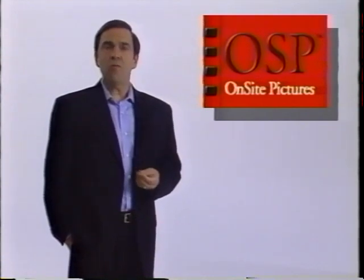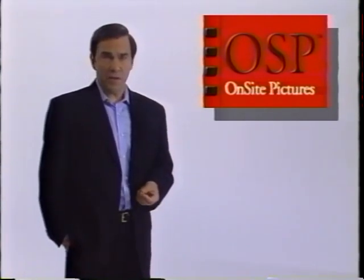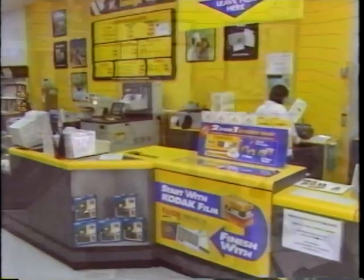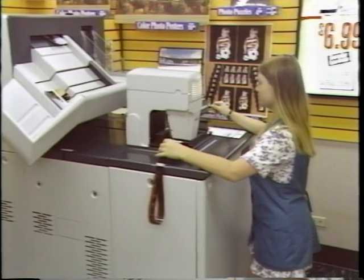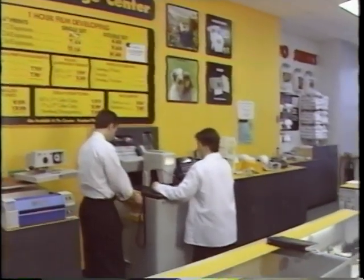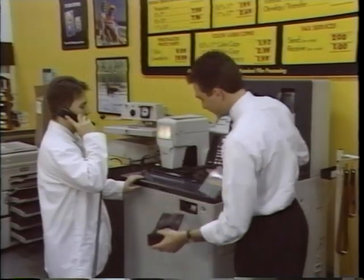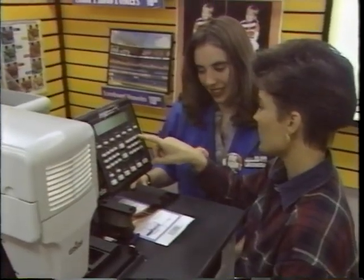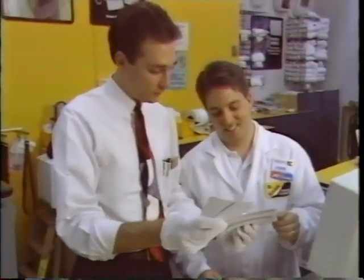Many customers who use our overnight wholesale service also use our one-hour on-site pictures, or OSP service. Qualex provides one-hour photo finishing service under the brand name Express Stop. We have small mini labs placed in thousands of retail locations around the country. In most cases, our retailers staff these labs, and Qualex provides operator training and technical support. In some locations, a Qualex associate will even operate the lab. In all cases, Qualex installs and maintains the equipment, provides round-the-clock technical support, and keeps retailers abreast of the latest product offerings and production techniques.